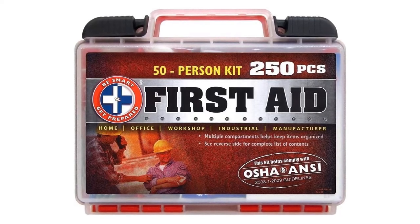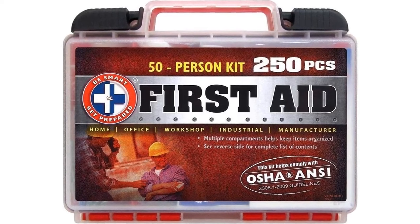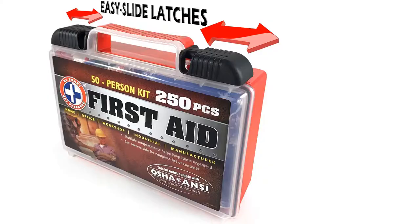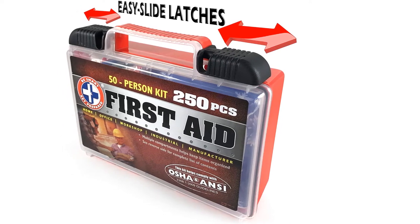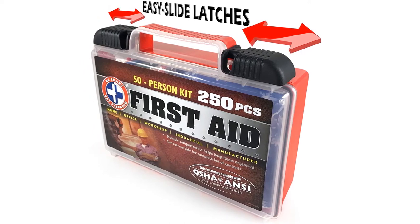This emergency medical kit has supplies for up to 50 people, making it great to use at home, when traveling with family, or in the workplace. It has all the essentials plus more, meeting OSHA and ANSI guidelines. It includes items that clean, treat, and protect, as well as medications and tools. There are bandages, two instant cold packs, a finger splint, a guide, and an antacid, just to name a few.